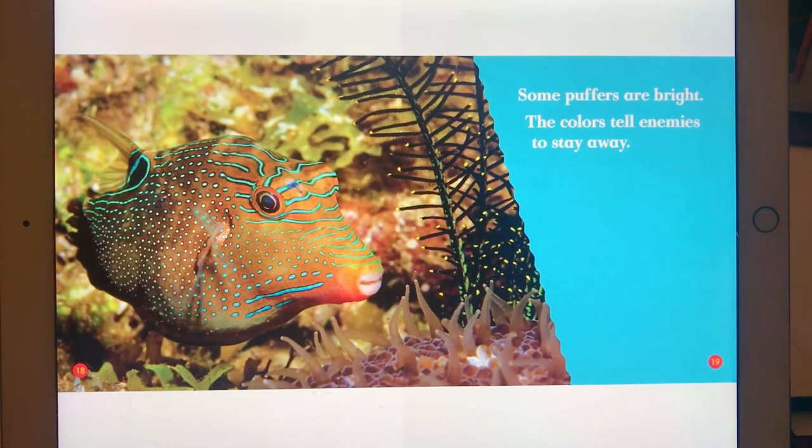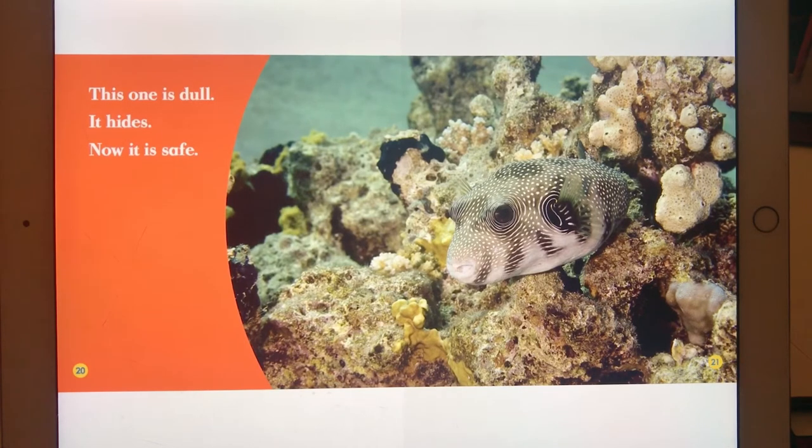Some puffers are bright. The colors tell enemies to stay away. This one is dull. It hides. And now it is safe.